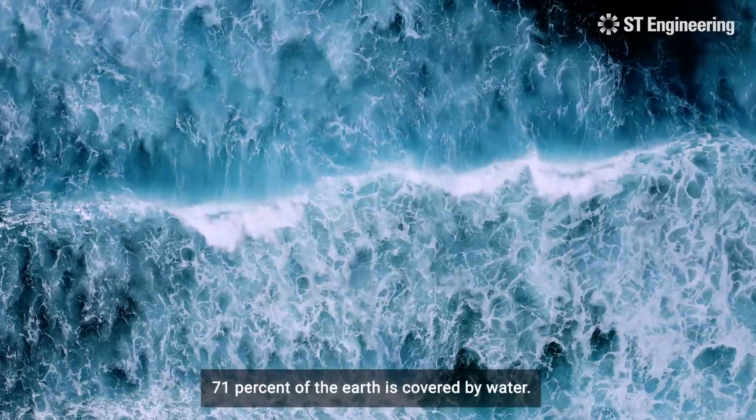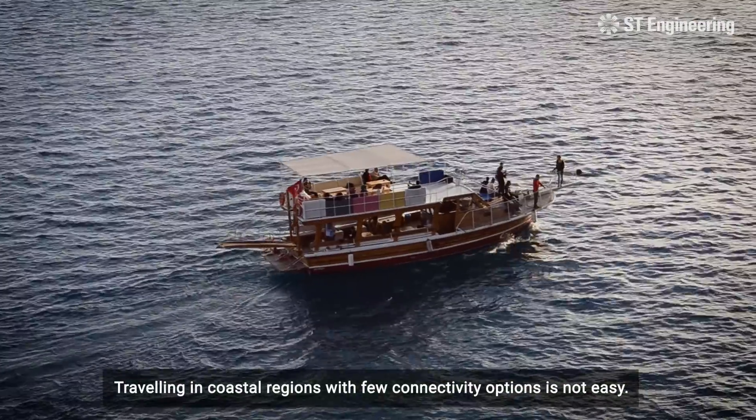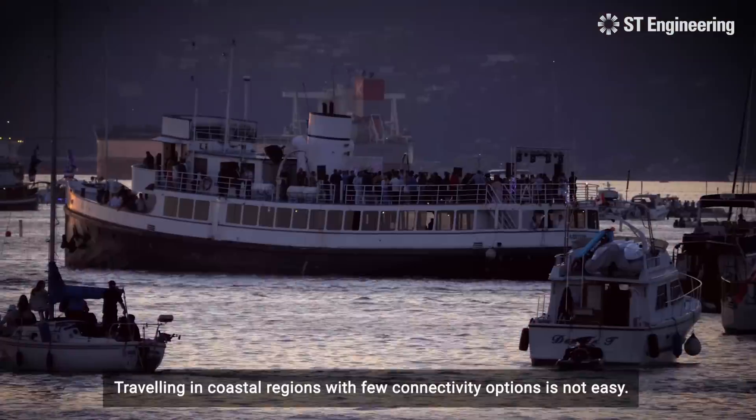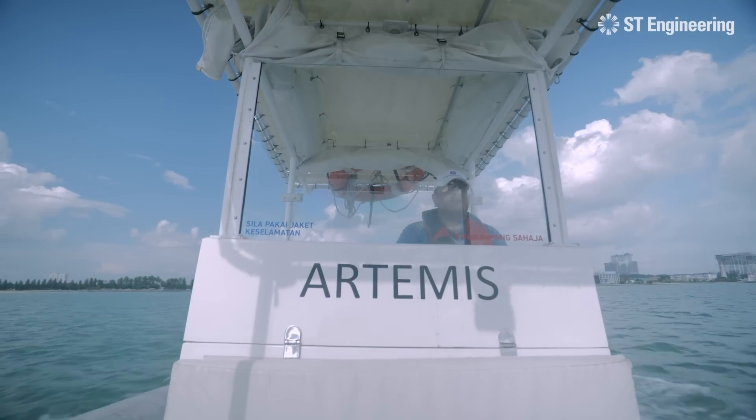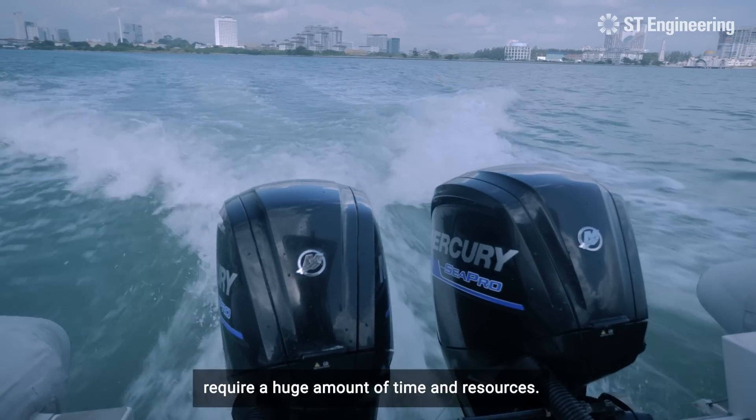71 percent of the earth is covered by water. Traveling in coastal regions with few connectivity options is not easy. Multiple transfers and lengthy boat rides require a huge amount of time and resources.